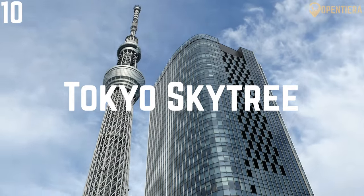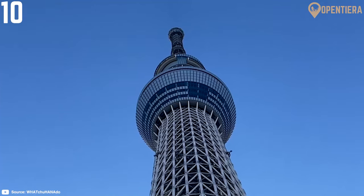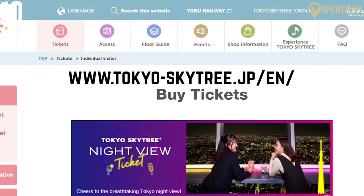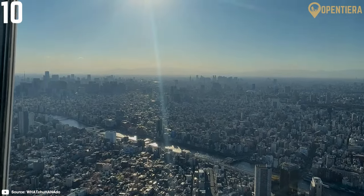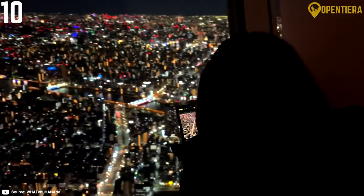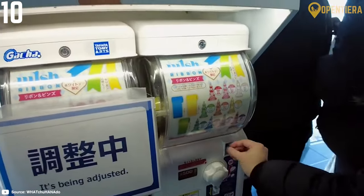Number 10: Tokyo Skytree. At 634 meters high, Tokyo Skytree is the tallest tower in Japan and the second tallest in the world. On clear days, you can see Mount Fuji from the upper observation deck. Purchase tickets online in advance to avoid long lines at the ticket office. Both the lower and upper decks have panoramic windows, glass floors and informational exhibits on Tokyo's history and architecture. Don't miss the night views during extended evening hours. Stop to shop for souvenirs and eat at the Japanese fast food vendors on the lower levels.